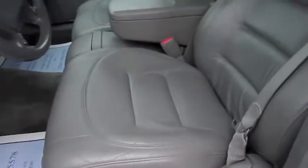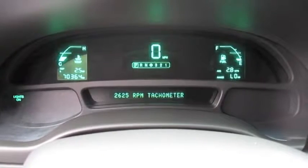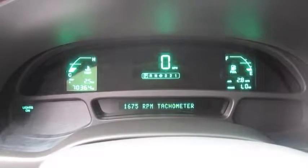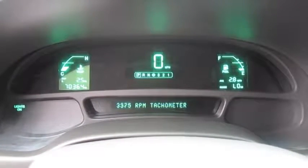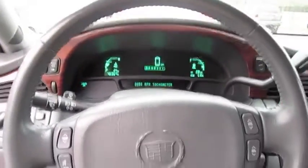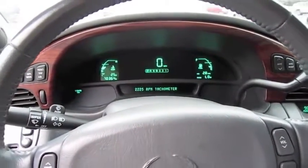Power windows, locks and mirrors. Full power driver's seat, your light controls, trunk and fuel cap, driver information system, tilt steering wheel. You also have a digital tachometer, and we'll go ahead and see how it sounds. The rev limiter in park is around 3,800 RPM. Not a bad sounding car.